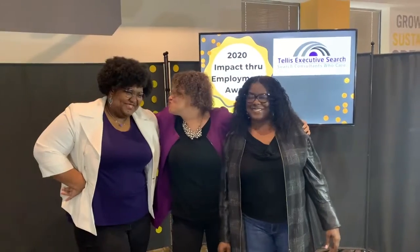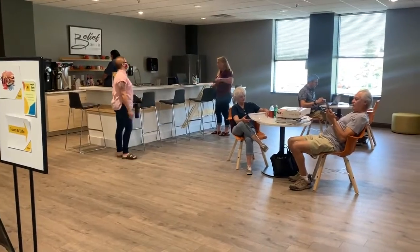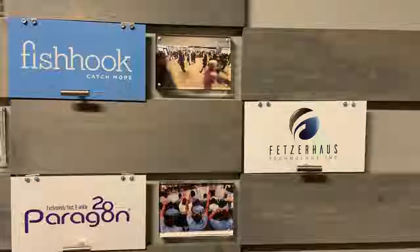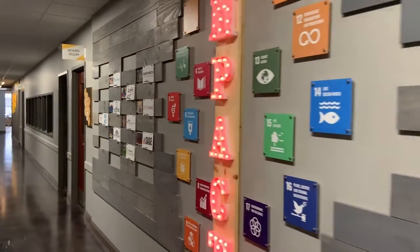We have designed everything here around flexibility and to accommodate the needs of our tenants and members. Every single one of these plaques on our Impact Wall represents one of our tenants who has embedded social impact into their business models. They are working on different areas that may be related to children, previously incarcerated individuals, or environmental issues.